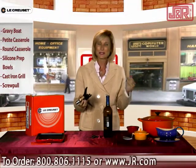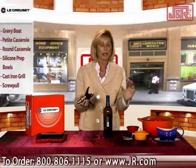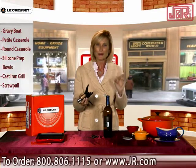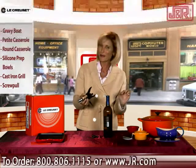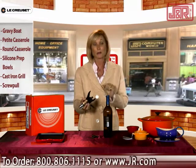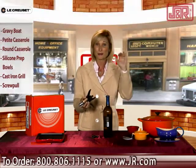So enjoy! That's what this cookware is all about. It's made to be lifetime because it's so well made. It's made to be extremely efficient but also beautiful and fun to have. If you'd like to order any of these products please go to www.jr.com or call us at 1-800-806-1115. We'll see you next time.